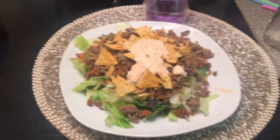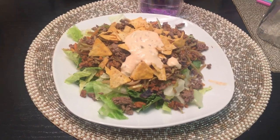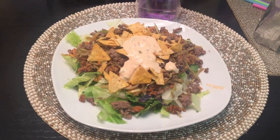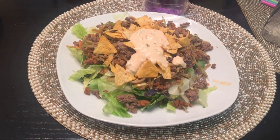Hey guys, it's Jill. Welcome to another week of family meals. Tonight we just made salads. I got this one pre-packaged — it's a Santa Fe style pre-packaged salad.